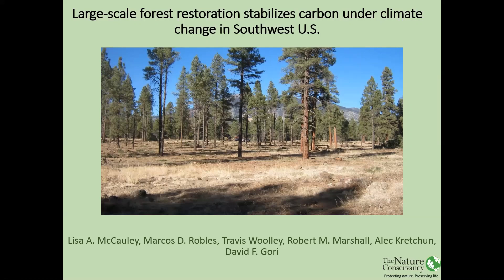I'm going to talk today about a project that we did and just got published in Ecological Applications, looking at the large-scale forest restoration up in northern Arizona and the effects of forest carbon on that particular project.